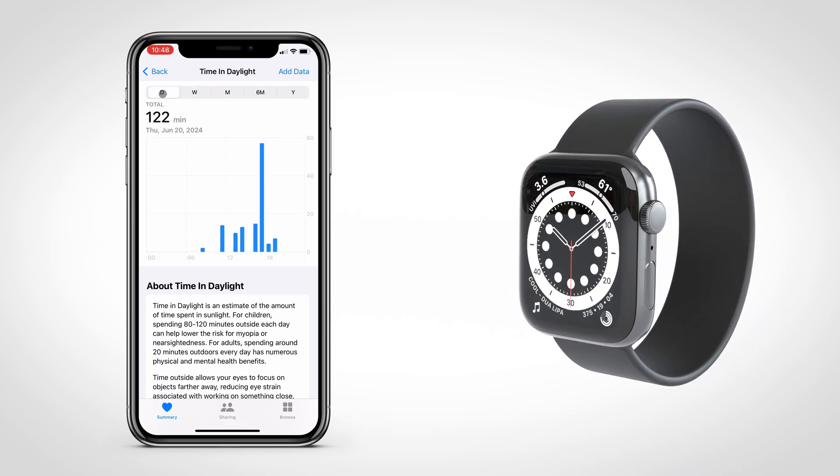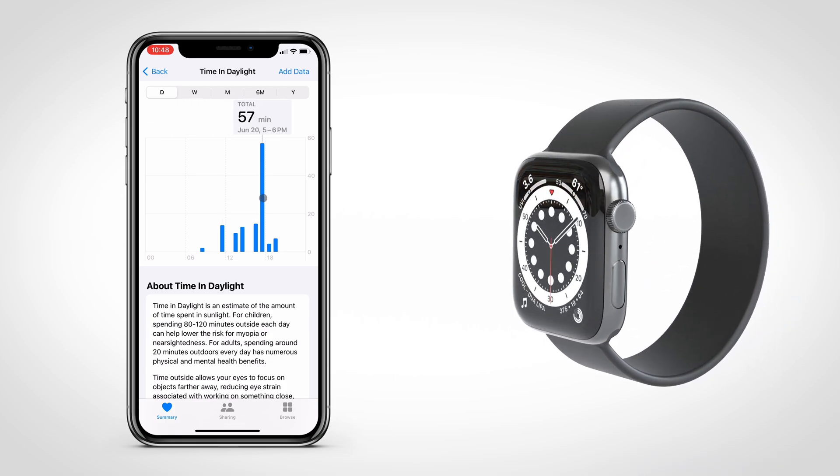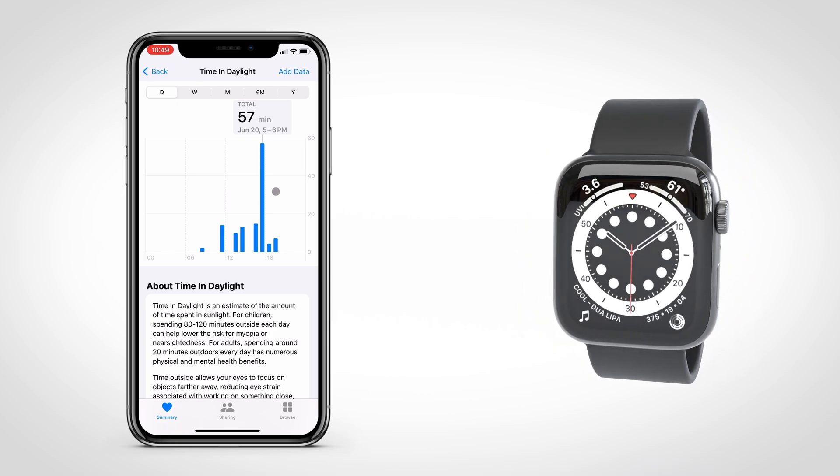Your Apple Watch has an ambient light sensor, which automatically tracks the amount of daylight exposure you get. So as long as you're not covering your watch with a long-sleeved shirt, this is pretty accurate.